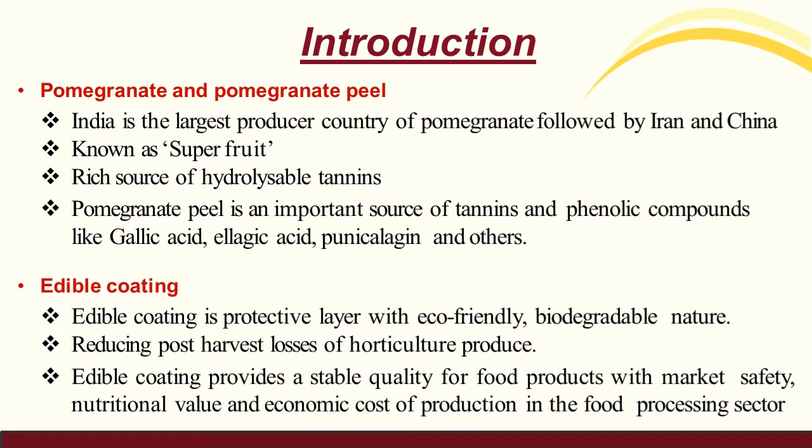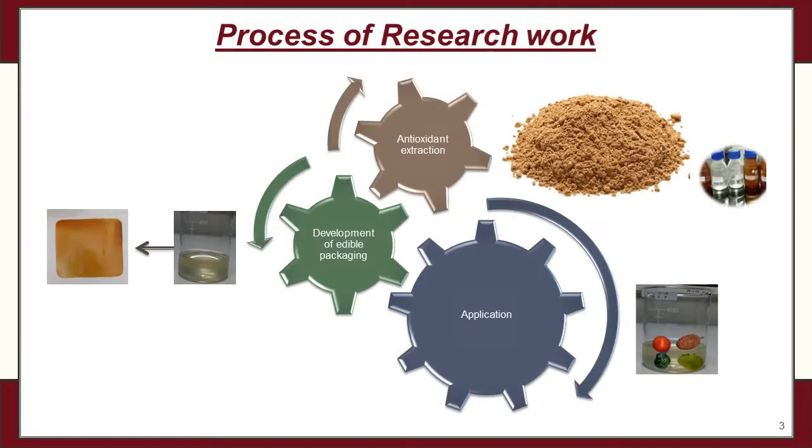The pomegranate peel is also an important source for tannin and other bioactive compounds like gallic acid, ellagic acid, punicalagin, and others. The purpose of this study was to develop a good packaging material for food products and enable disposal of pomegranate peel.